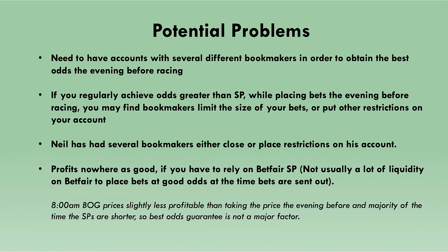There are a few potential problems to cover if you're taking prices the evening before with bookmakers. You'll need accounts with several different bookmakers to obtain the best odds. If you regularly achieve odds greater than SP when placing bets the evening before racing, bookmakers may start to limit the size of your bets or put other restrictions on your account. On the Cheek Pieces website Neil says several bookmakers have either closed or restricted his account. Best odds guaranteed prices at 8am are slightly less profitable than taking prices the evening before, but the majority of the time SPs are shorter so the odds guarantee is not a major factor.